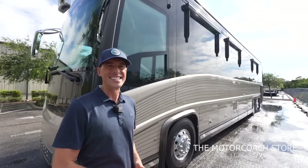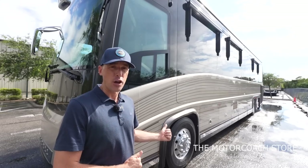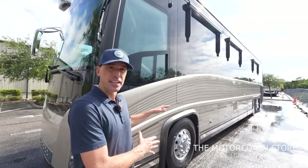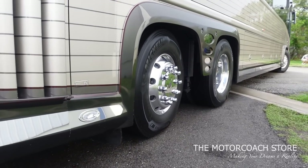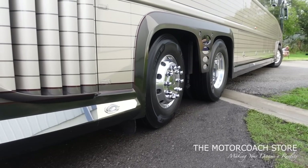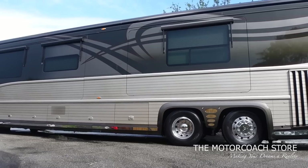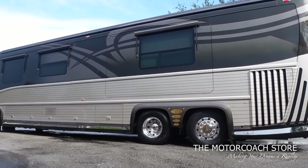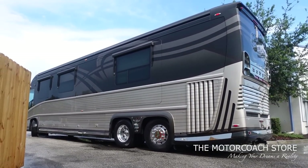This coach is loaded with equipment — it's got the CAT 625, it's a pre-DEF coach, and it has the active steer tag axle. While we were pulling this coach around we got a close-up of that rear tag axle wheel actively turning to give it a tighter turning radius, which makes maneuvering in and out of RV resorts much easier than other Class A motor coaches.